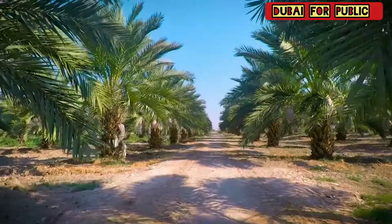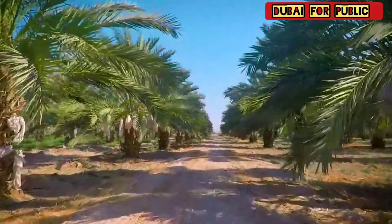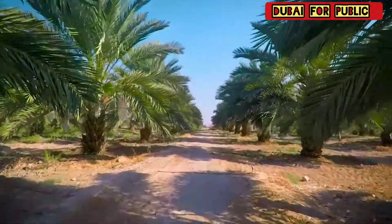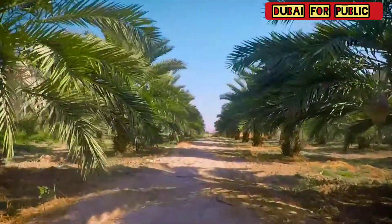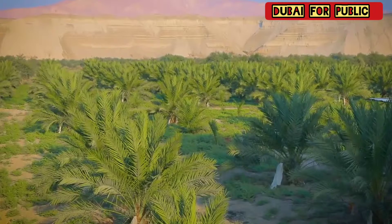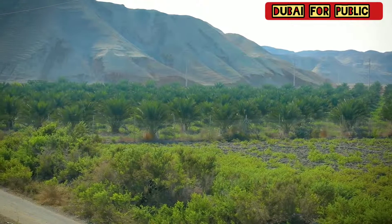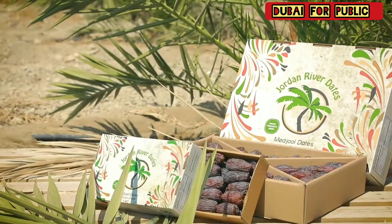900,000 square meters of agricultural land forming part of the Jordan River bed, planted with more than 5,000 date trees, producing unique Majool and Barhi dates — unique in their taste, texture and color. Jordan River dates.